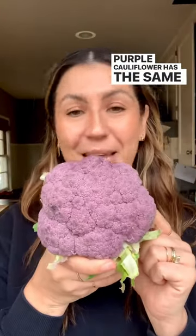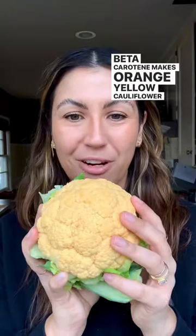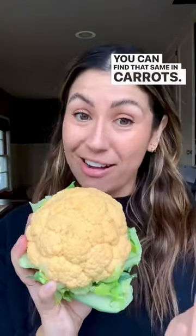Purple cauliflower has the same antioxidants that you can find in red cabbage and wine — cheers! Beta carotene makes orange and yellow cauliflower the color it is, the same compound you find in carrots.